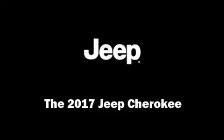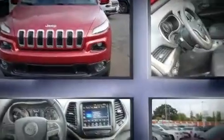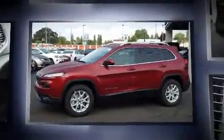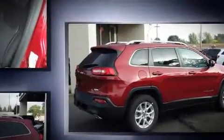Discerning drivers will appreciate the 2017 Jeep Cherokee. Smooth gear shifts are achieved thanks to the 3.2-liter six-cylinder engine. And for added security, Dynamic Stability Control supplements the drivetrain. Four-wheel drive allows you to go places you've only imagined.